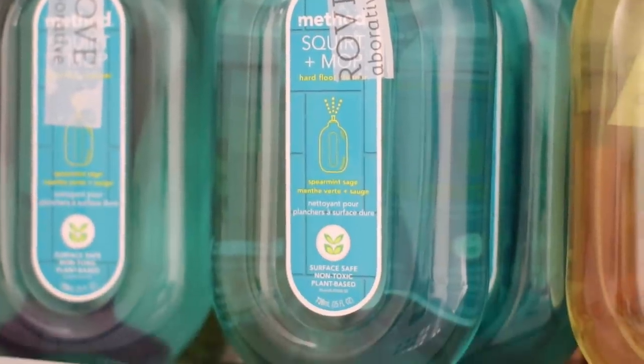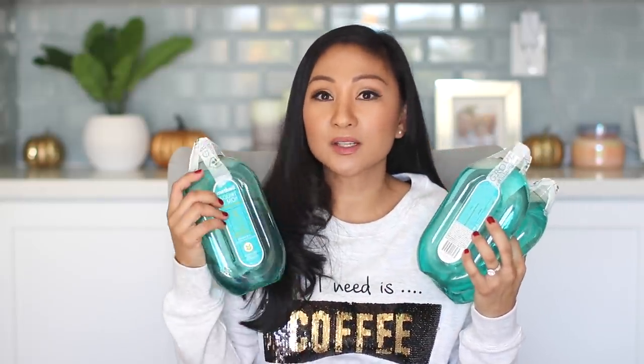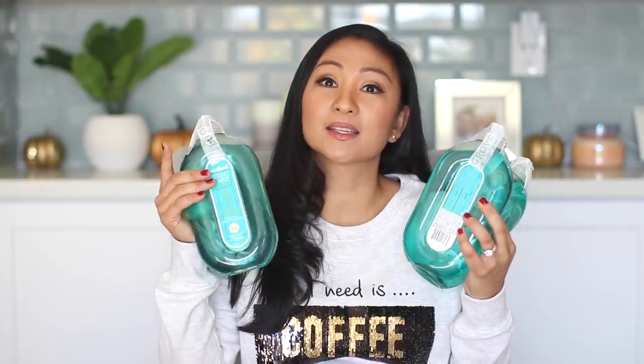This is the Method Squirt and Mop Hard Floor Cleaner in Spearmint Sage — this is the mop squirt solution I like to use. I got three because it's my new favorite scent. I used to love the lemon, I still like it, but once I smelled this I was like, yes, this smells amazing.